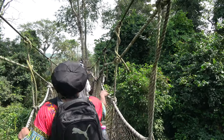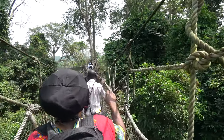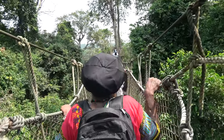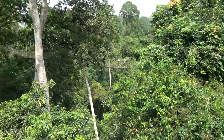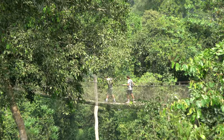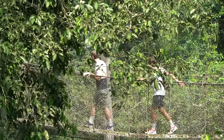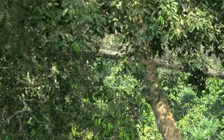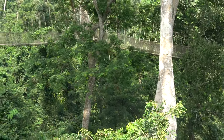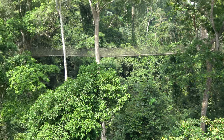Just make sure you hold on. You ever seen an Indiana Jones movie? You gotta do one of those things. So that takes us around to that part — all you see is trees, trees. But you can see the canopy walkway flow.